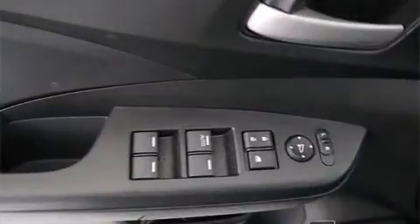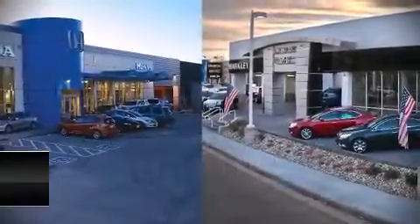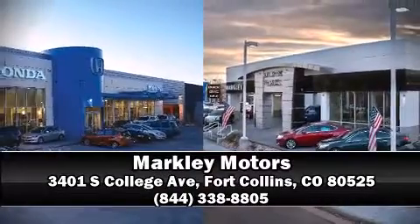When road conditions become unpredictable, rely on all-wheel drive to maintain outstanding control. Our sales reps are knowledgeable and professional. We are here to help you.